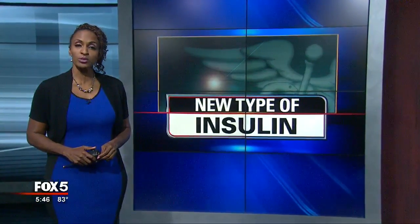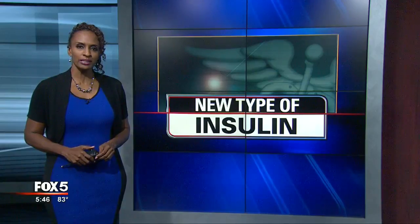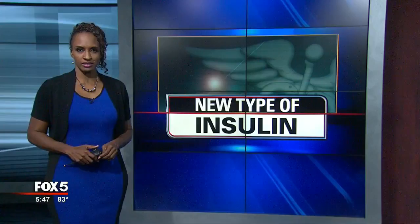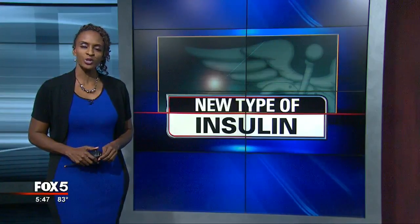Needles are just a part of life for many diabetics. To control their blood sugar, they have to inject themselves with insulin. But there is a newer option that has some diabetics living nearly needle-free. It's called Afrezza. The Fox Medical Team's Beth Galvin shows us how it works.